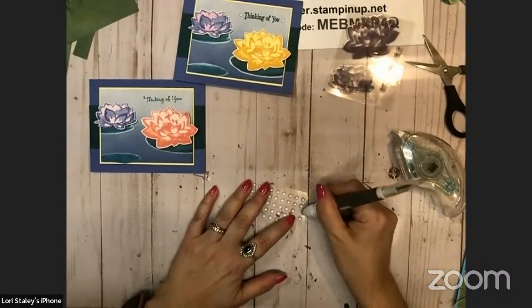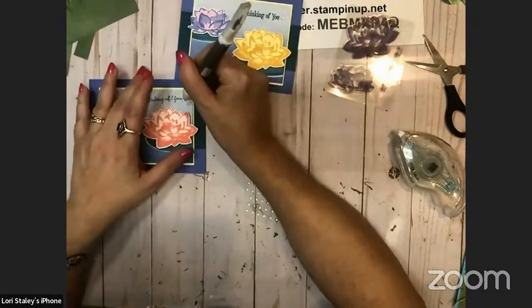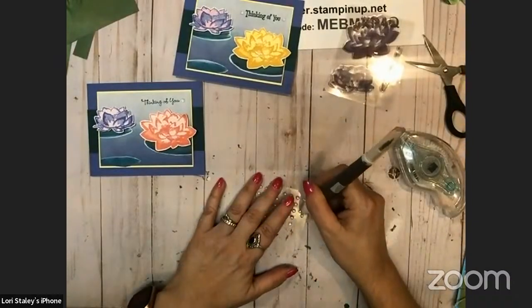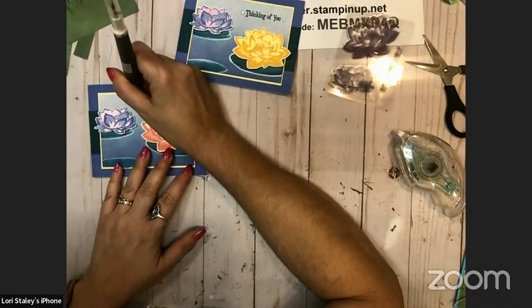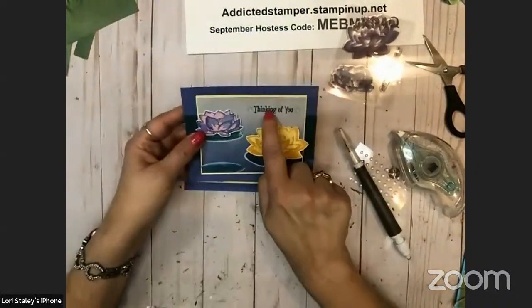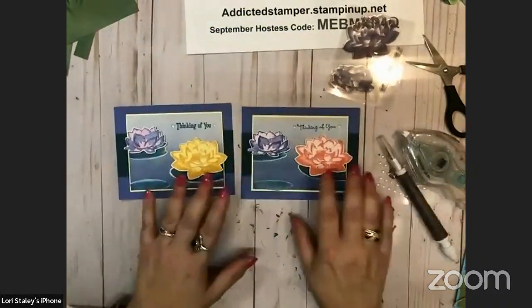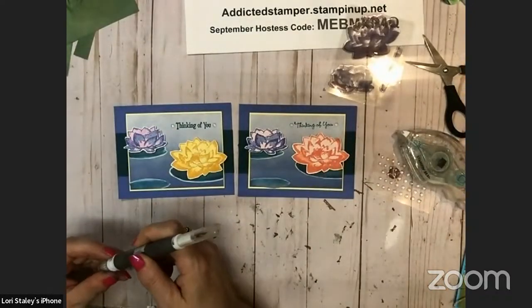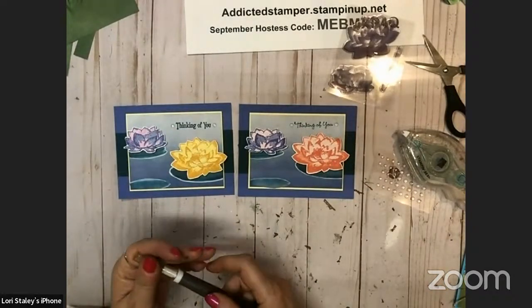I'm going to pop one of these embellishments on each end. I think I like that Thinking of You — it's a little bolder. Which color scheme do you like better — do you like the Flirty Flamingo or do you like the Daffodil?